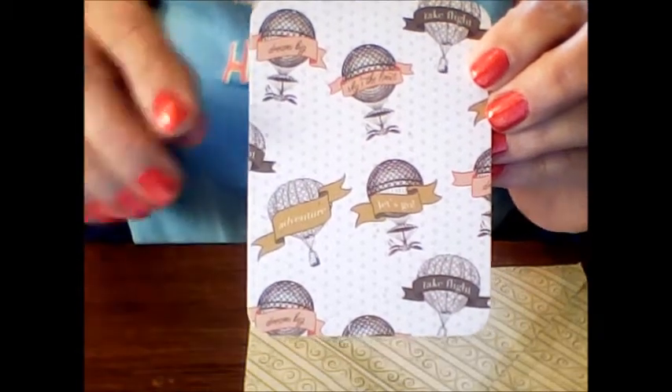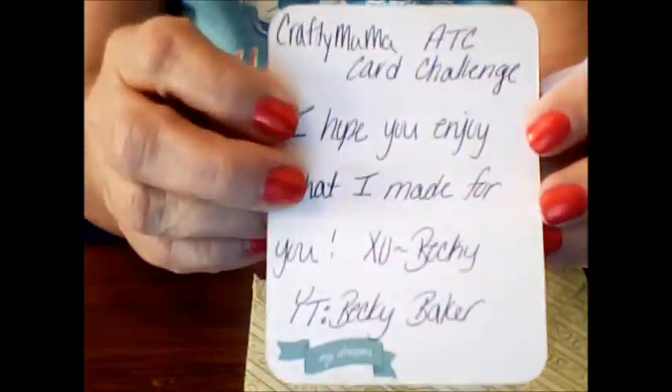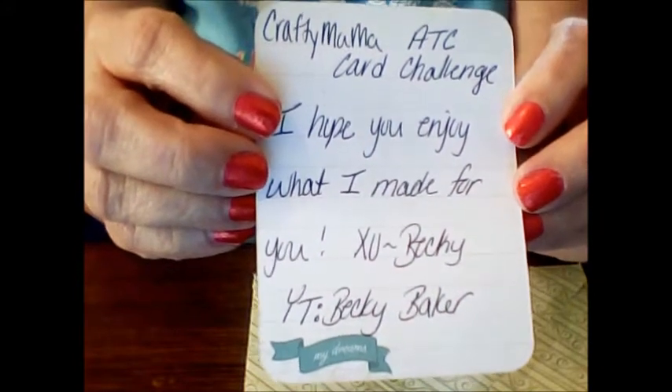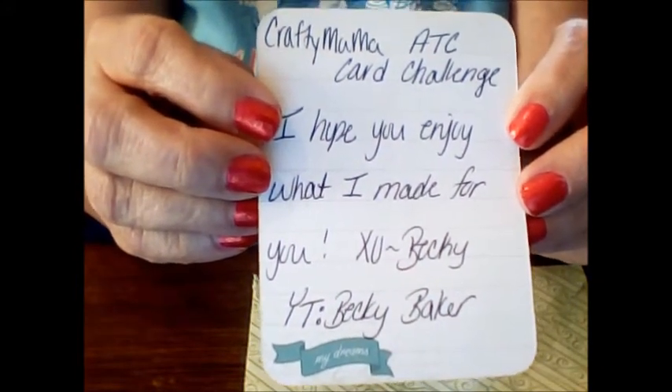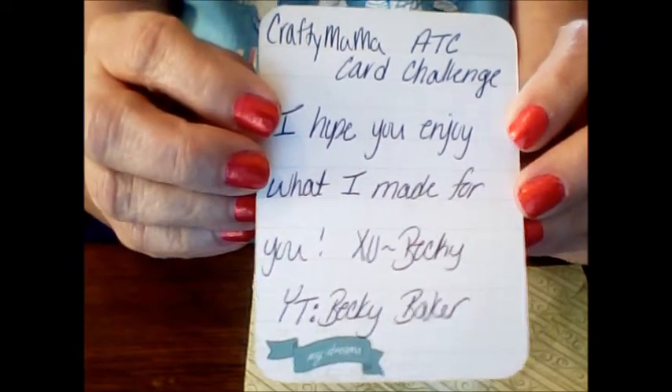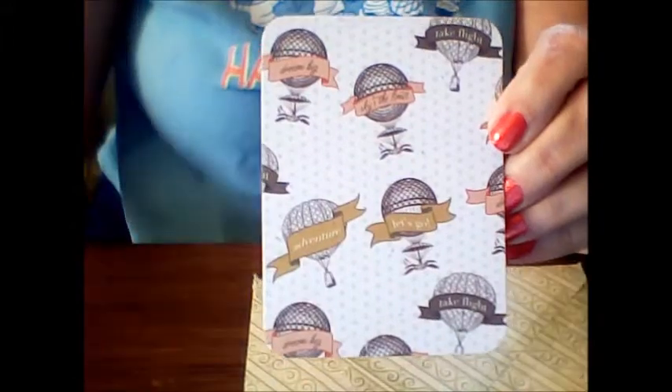I opened up the envelope and there was a little card in there — it's so cute. Little hot air balloons with different sayings. And on the back she says, 'Crafty Mama's ATC card challenge, I hope you enjoy what I made for you. XO Becky, YouTube Becky Baker.' Super cute card.